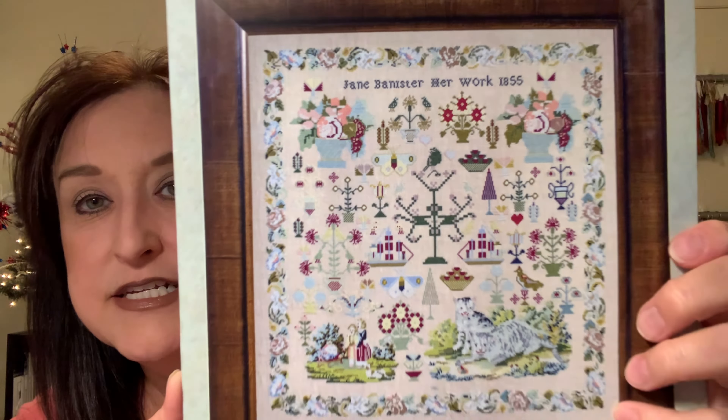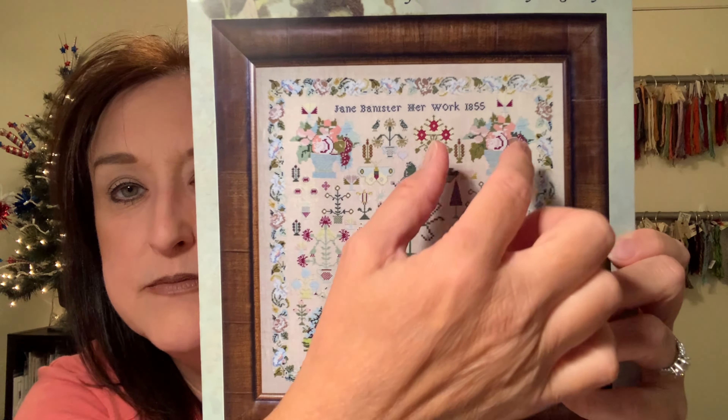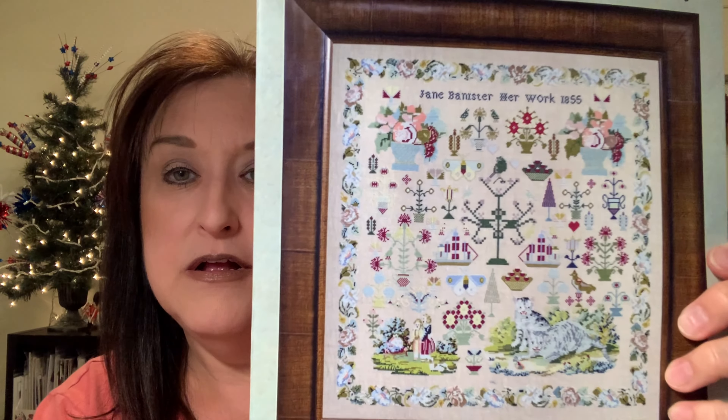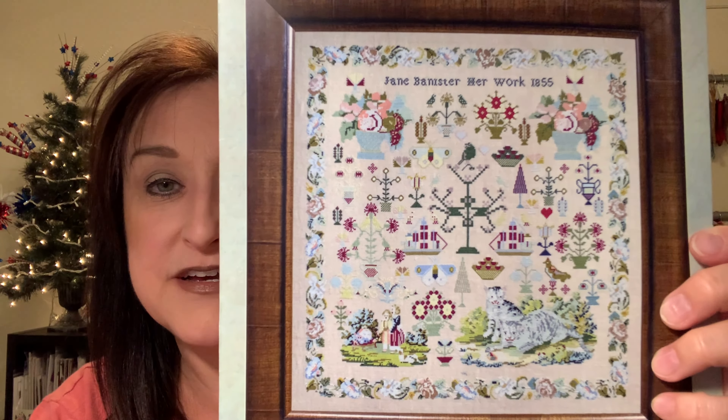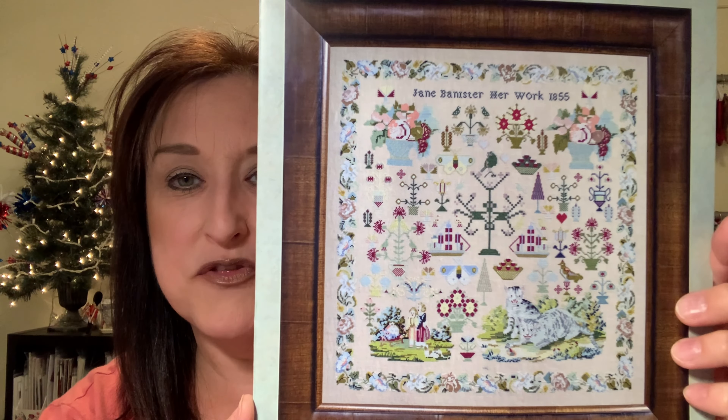Samplers tend to have similar traits — usually a border, sometimes a saying, sometimes little motifs. If you hear 'reproduction sampler,' it was taken from a previously stitched, probably quite old piece of work and reproduced. Sometimes designers include or show in their YouTube videos what the actual original sampler looks like — sometimes with moth holes. It's really fun to see someone's old work reproduced for us to stitch.